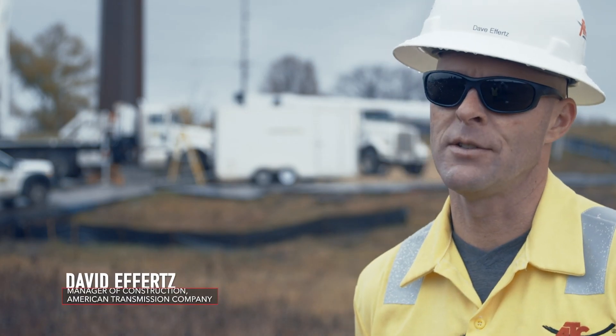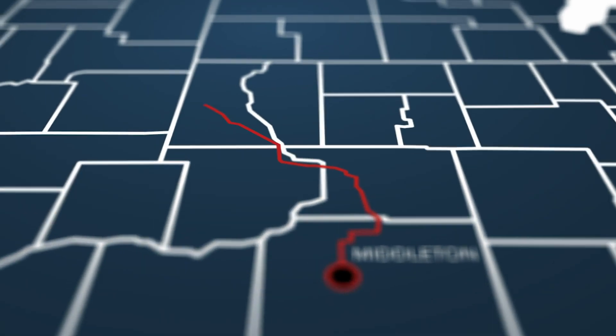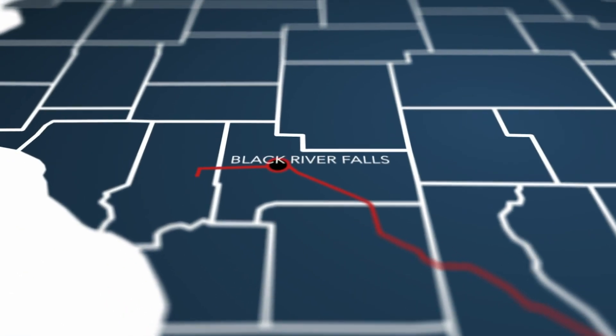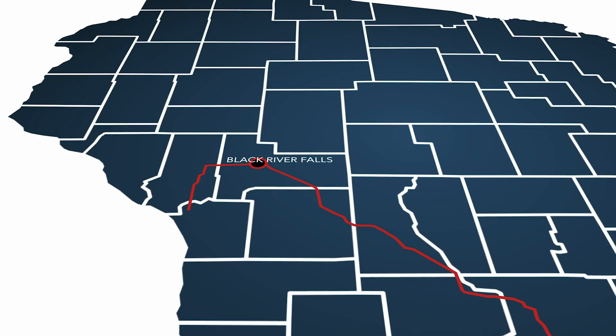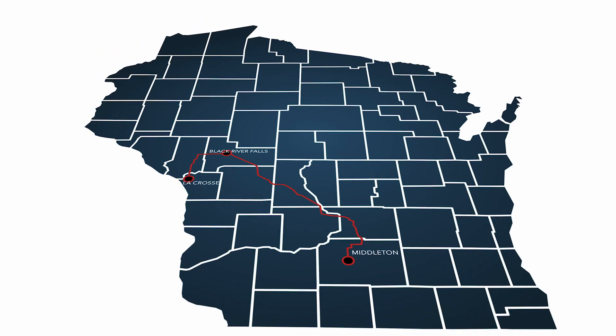The Badger-Cooley project is a joint venture between ATC and XL Energy. The project started in Middleton, Wisconsin, then flows north to Black River Falls, turns west, and heads towards La Crosse, Wisconsin — the ending point where it joins up with XL's CapEx 2020.